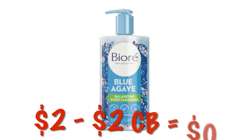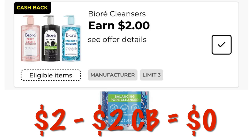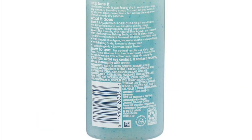We have the Biore Blue Agave Face Wash. This is $2 during the clearance event and we've got a $2 cashback offer, so that makes it absolutely free. And the cool thing is you can do this three times in one transaction.